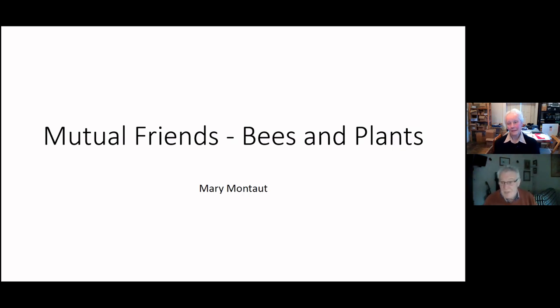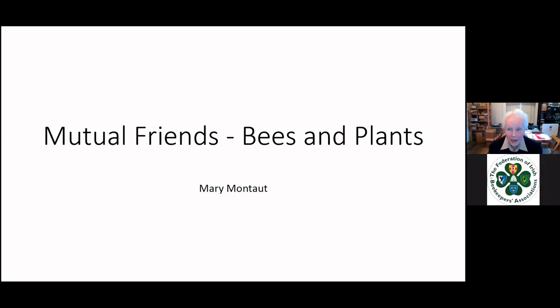Thank you, Brendan. Before I begin, I hope you will forgive me for doing an advert. The advertisement is for the All Island Pollinator Plan — we now have a new version, our second version. I'm the federation representative on the steering committee, very proud to be there. The new plan is on biodiversity ireland.ie. It's extremely good and has a whole section on doing good things in your gardens. You can even register your garden as a bee-friendly zone — I'd like to encourage you all to do that immediately.